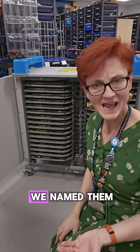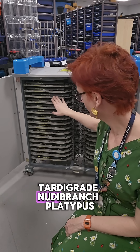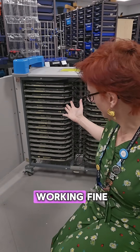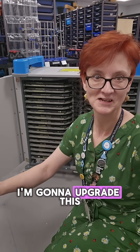I thought, what if we named them? So I named them animals — axolotl, tardigrade, nudibranch, platypus, quokka. Weird animals, because why not? And this has been working fine. I have not reset this and they are all in the right places, so I thought, well I'm going to upgrade this a bit more.